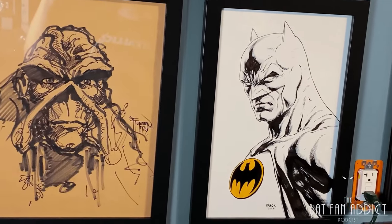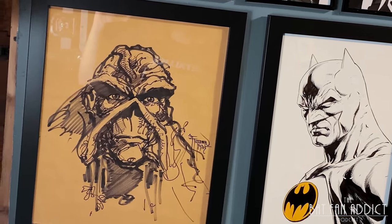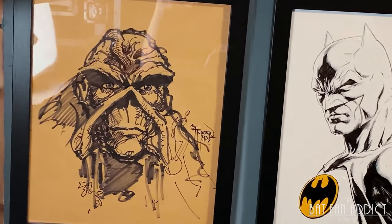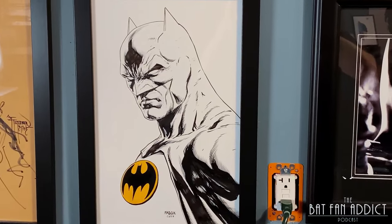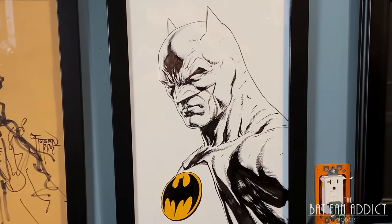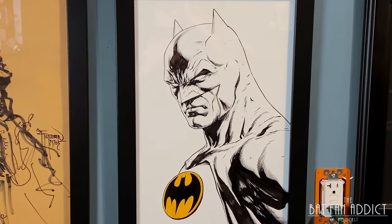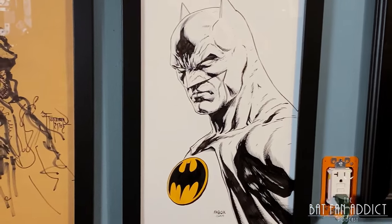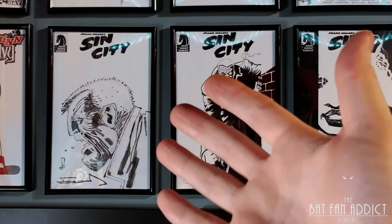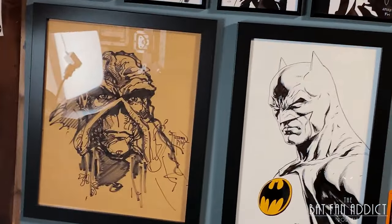This is John Tottleben's Swamp Thing from 1985 — an eBay find. It is 14 by 17, big boy, and it's on like a brown butcher paper kind of thing. I love this piece. And then the whole reason I went to Megacon was to get an original piece from Jason Fabok — he's practically my favorite artist in the game. Him and Lee Brameho, who I commissioned in September for GalaxyCon Austin when he canceled, so eventually I'm going to get that sketch. These right here are my holy grail pieces — I got matching frames for them so they look good on the wall together.